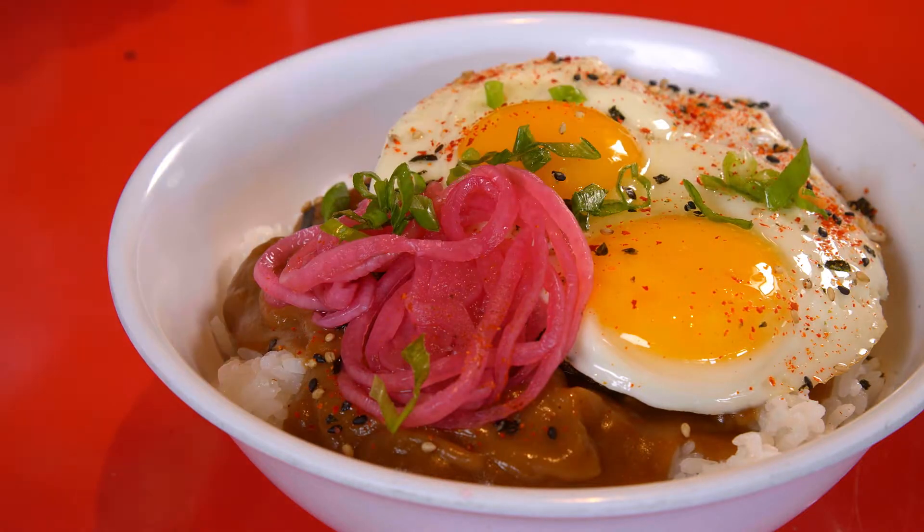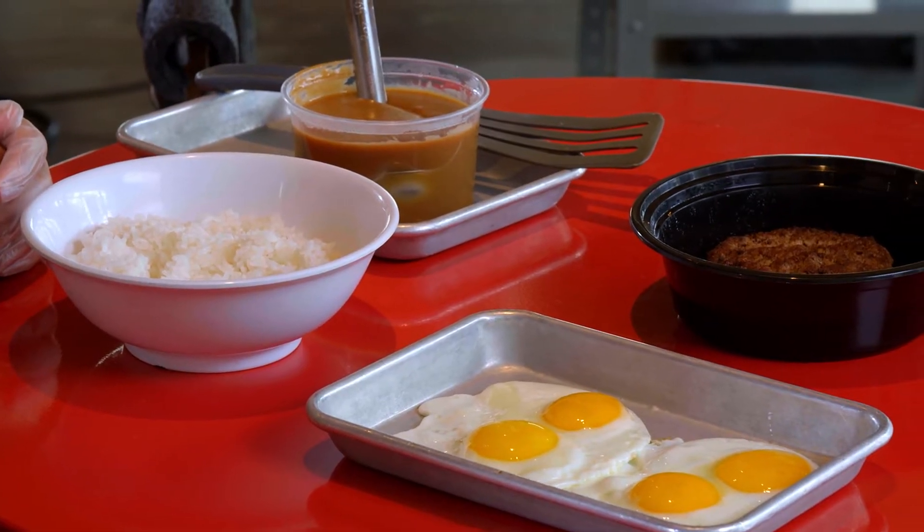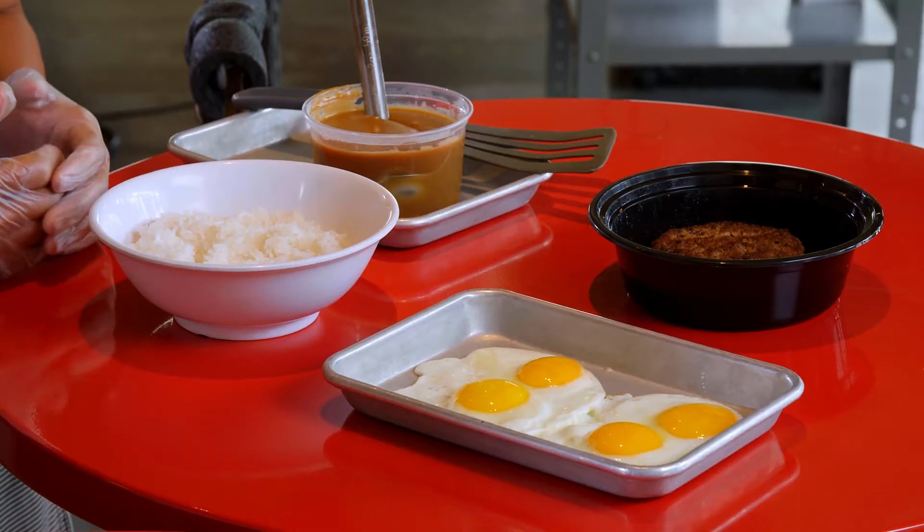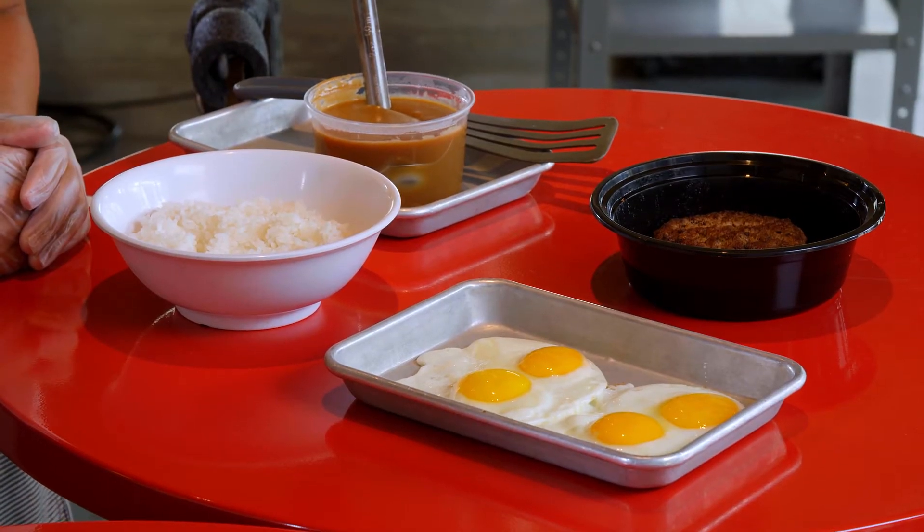The loco moco — you will find this on every menu in Hawaii. You'll find it at some 7-Elevens, and it's now made its way to the mainland. Always a bed of rice, hamburger patty, eggs, gravy. Why is loco moco so popular? Is it because of the simple ingredients? I think it's the simplicity of it. And let's be honest, you take gravy and rice any day of the week, you add eggs and beef to it — it's a fantastic meal 12 months out of the year.